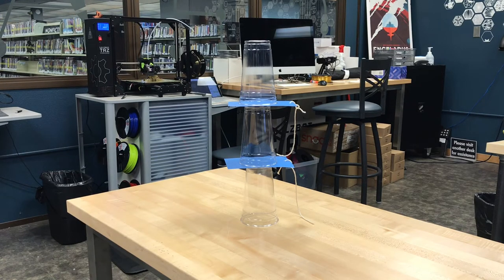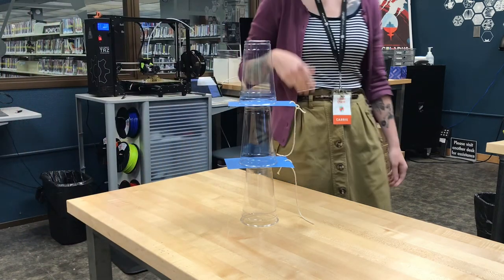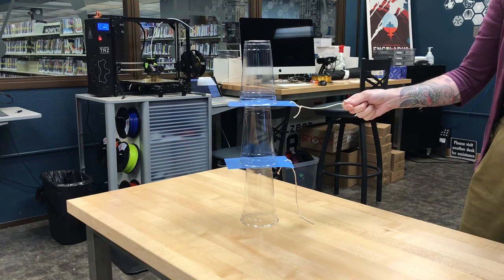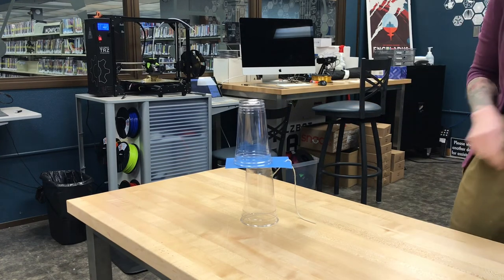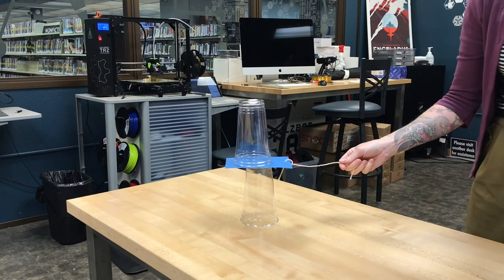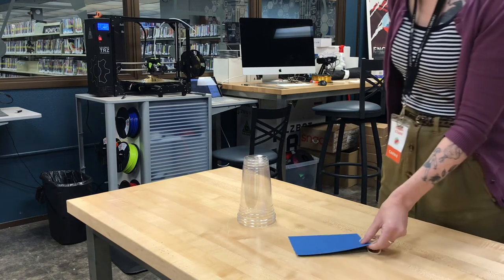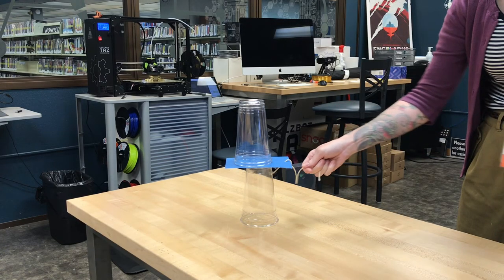Here we'll see those same principles, but we'll see it with a cup stack tower. We'll go quick, and then I'll show you in slow motion as well. If you've ever seen a magician do the trick where they pull the tablecloth from underneath the dishes — that's Newton's first law of motion.